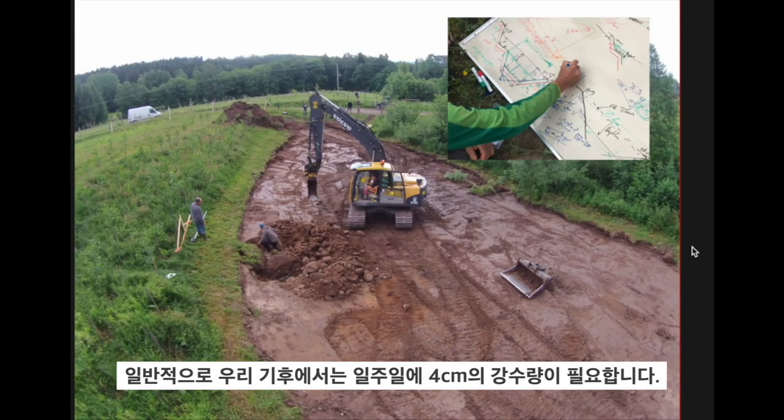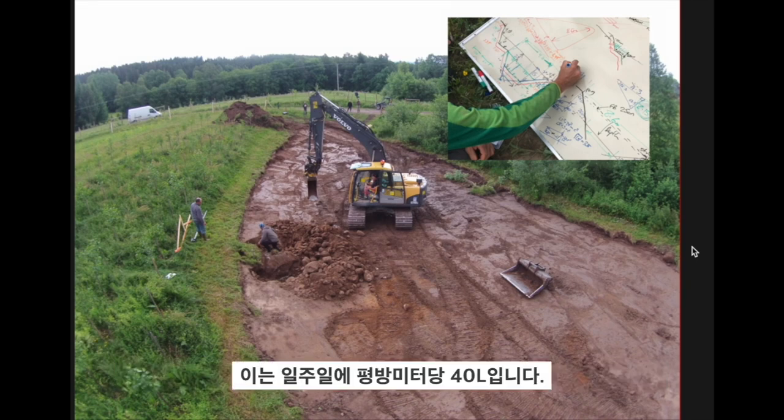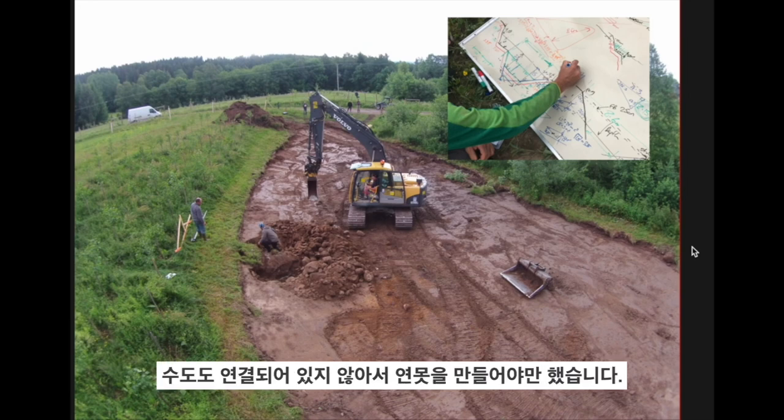Typically in our climate we want to put down four centimetres of water per week — that's 40 litres per square metre a week. We didn't have enough water in a well and there's no municipal connection for water here, so we had to build a pond.